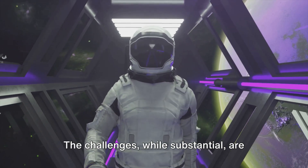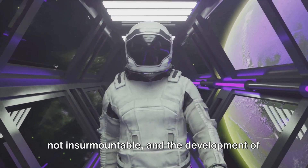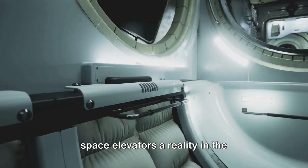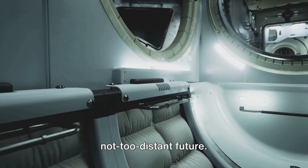The challenges, while substantial, are not insurmountable. And the development of new materials and technologies could make space elevators a reality in the not-too-distant future.